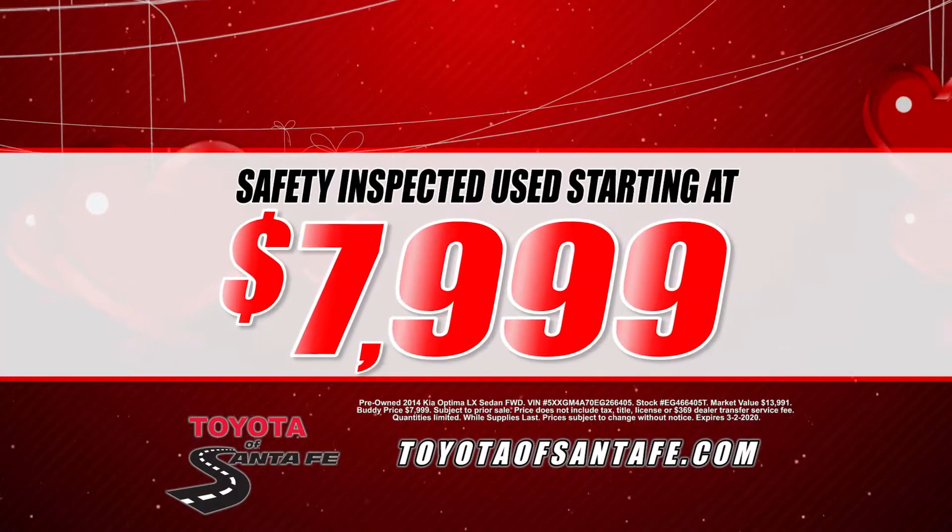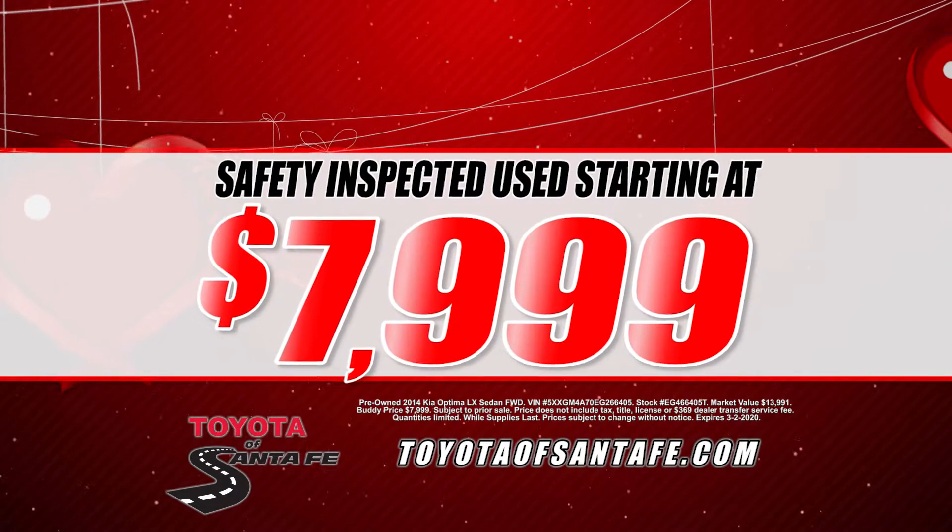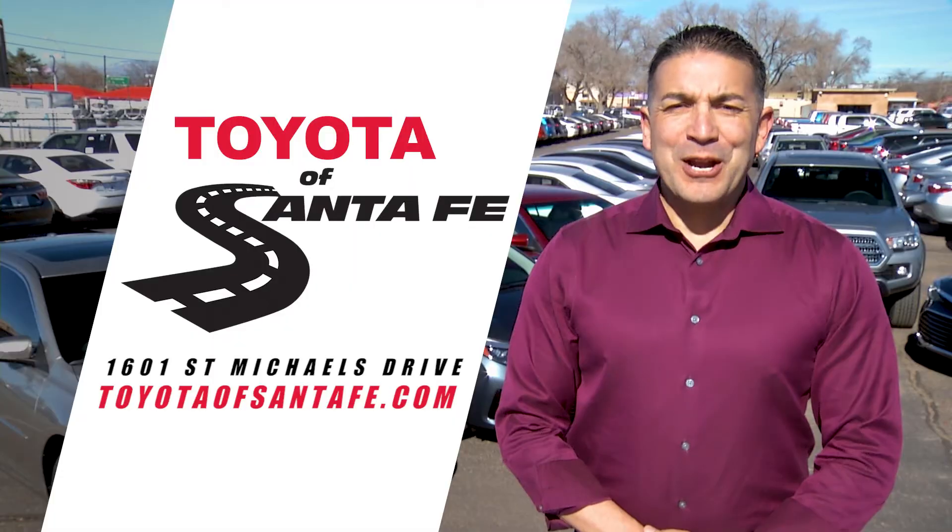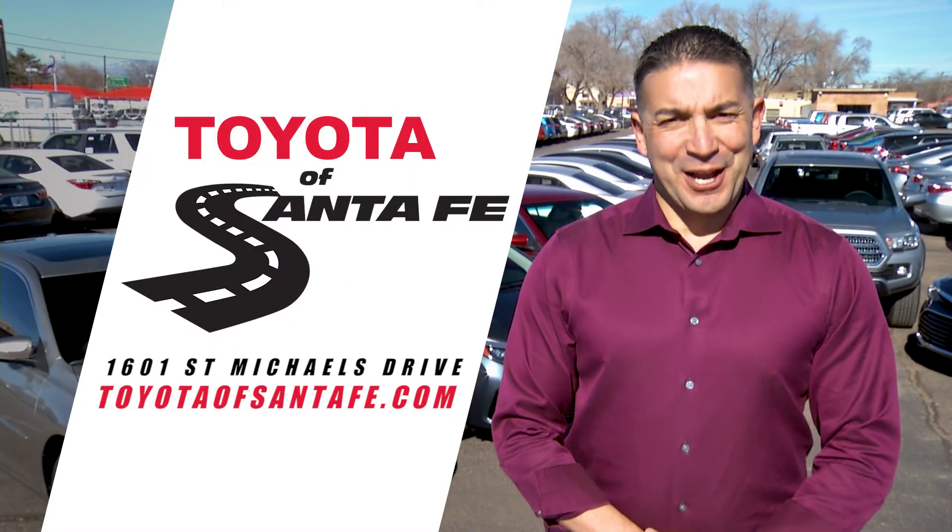Safety inspected used cars starting at just $7,900. Toyota of Santa Fe savings don't get any sweeter than this. 90 days to pay. We are Toyota of Santa Fe, where you've got a buddy in the business.